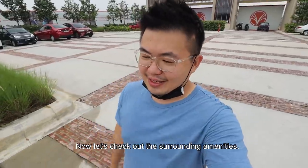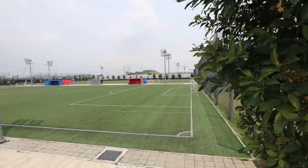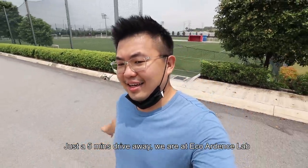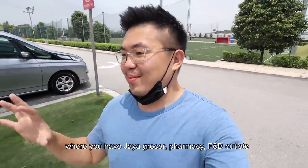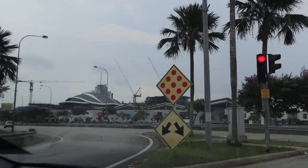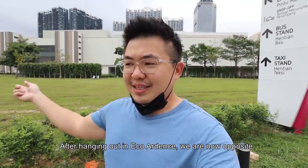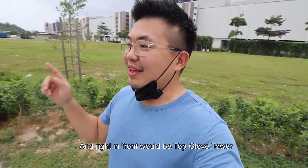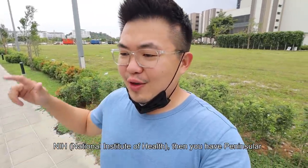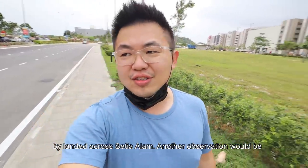Now let's check out the surrounding amenities. Just a 5-minute drive away is Eco Ardents, where you have Jaya Grocer, pharmacies, F&B outlets, and football fields. What's also famous about Setia Alam is the 10B school. Opposite the highway is Setia City Mall, with Top Glove Towers right in front. In the same direction you have NIH — the National Institute of Health — Peninsular International School, and the Forum which is under construction.